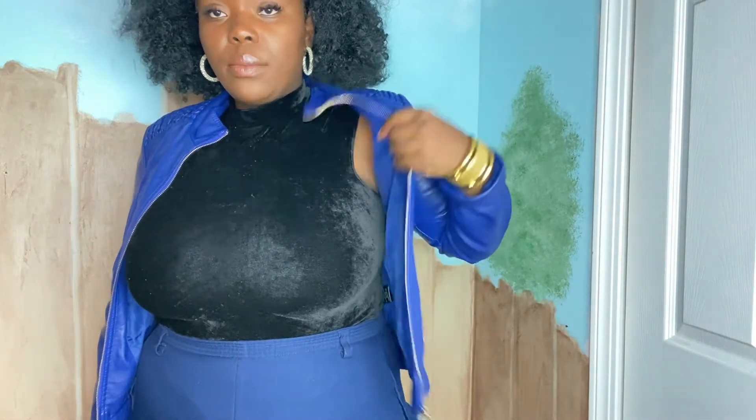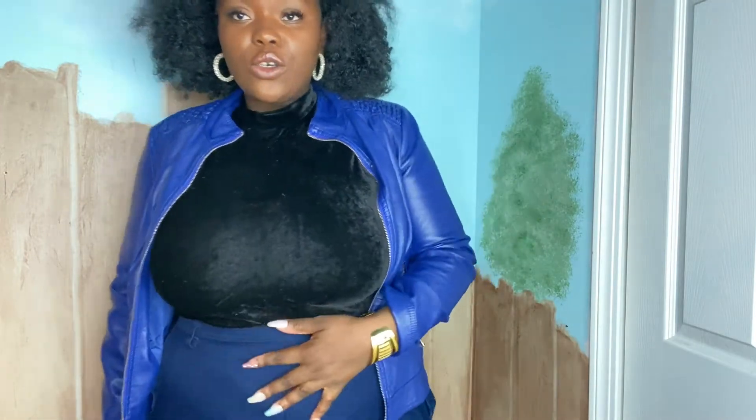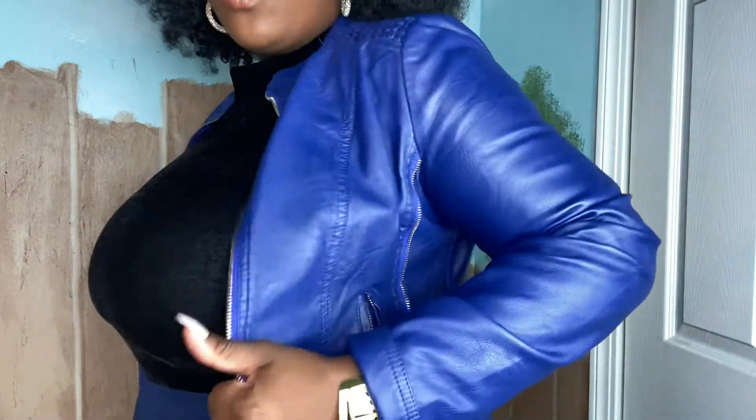For this second to last outfit, I have this all-blue fit. I have these blue dress pants matched with a suede sleeveless bodysuit and a beautiful blue leather jacket. Fall is definitely the season for leather jackets, and I absolutely love this look. It's perfect for if you're not working from home — this would be a great fit to wear to work during fall. You're cute but also very warm.